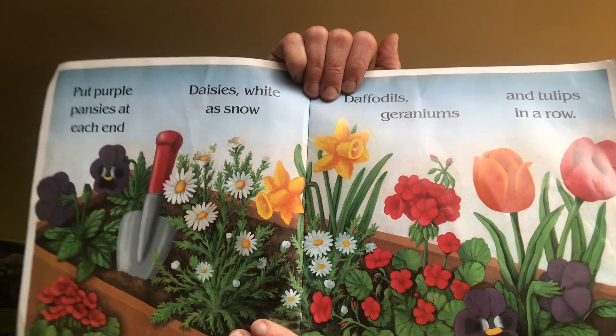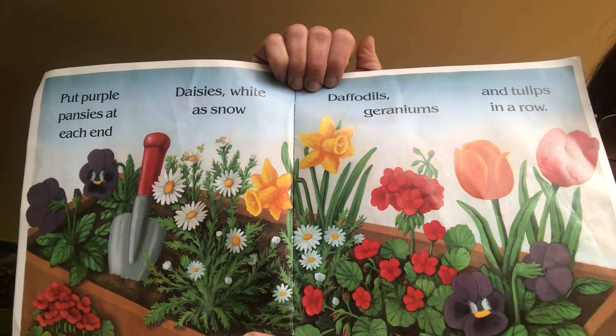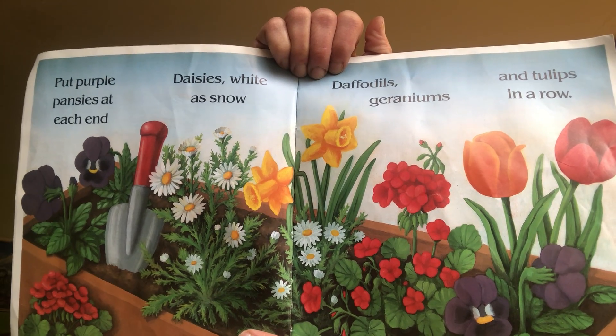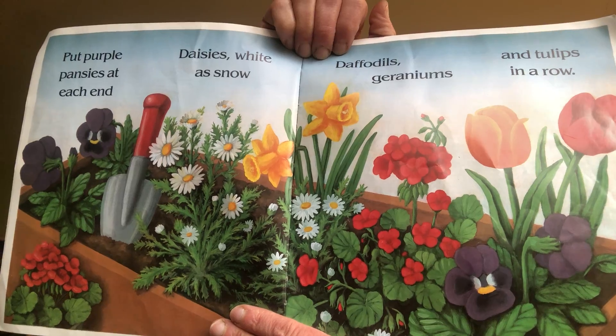Put purple pansies at each end, daisies white as snow, daffodils, geraniums, and tulips in a row.